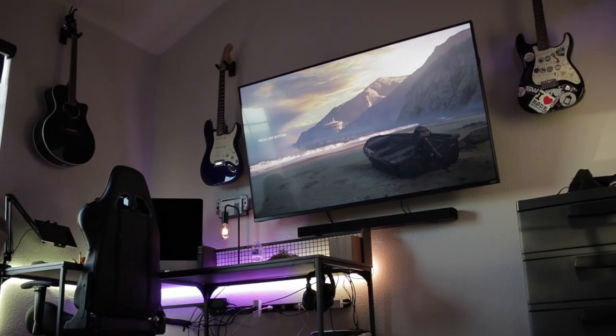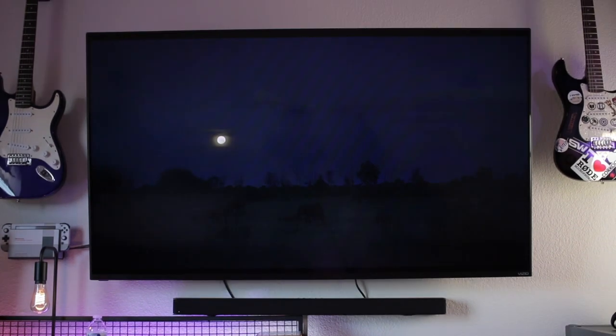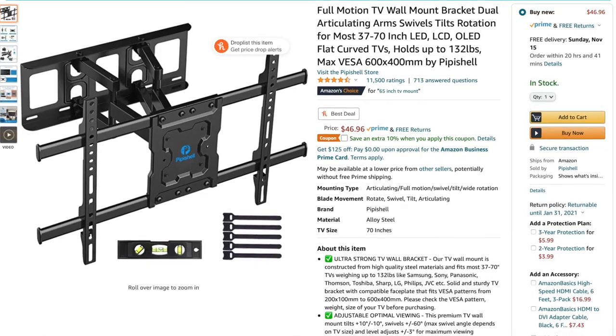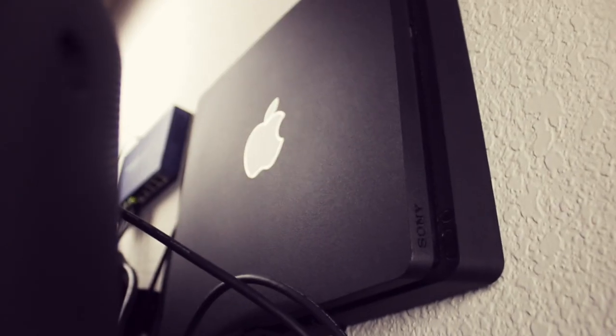This TV is mounted on my wall with a Piffy Shell full motion mount. I actually wouldn't recommend that you get this because although it technically can move in full motion, it is so hard to do that it ultimately feels safer to just leave it alone in one place, which makes it more difficult for me since I have all of my hardware hidden behind the TV.